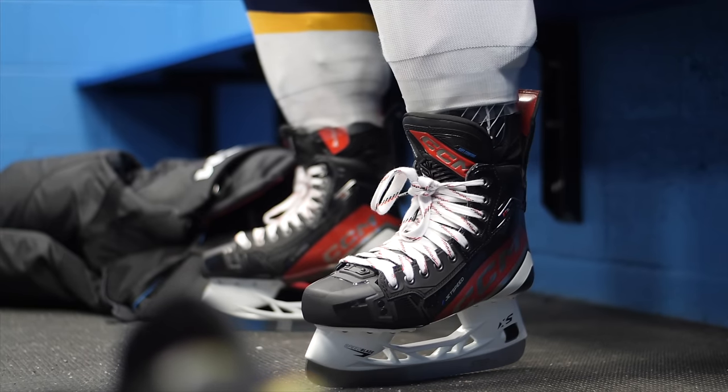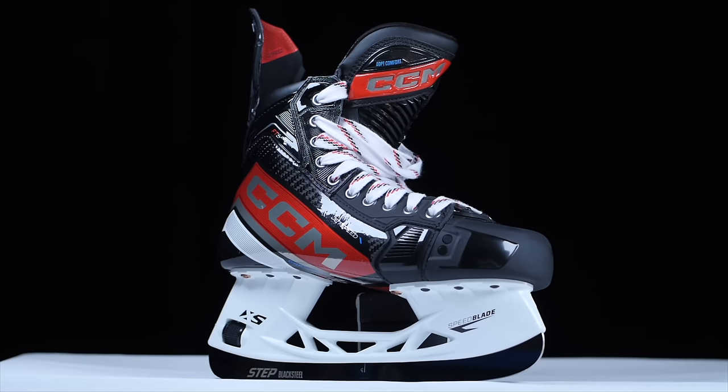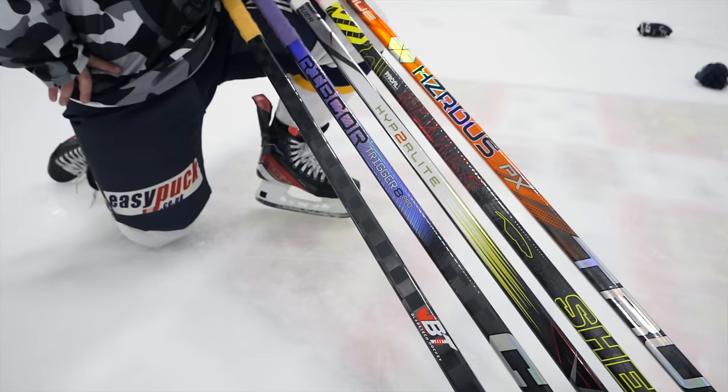Now of course I'm not going to move on without mentioning CCM. Big fan of the FT6 Pro skates — I feel like those were probably one of the strongest skate releases of the year. People have mixed opinions about that, but I kind of feel like the tech, the fit, the performance, even the look kind of speaks for itself. So let me know what you think the major releases of 2023 were.